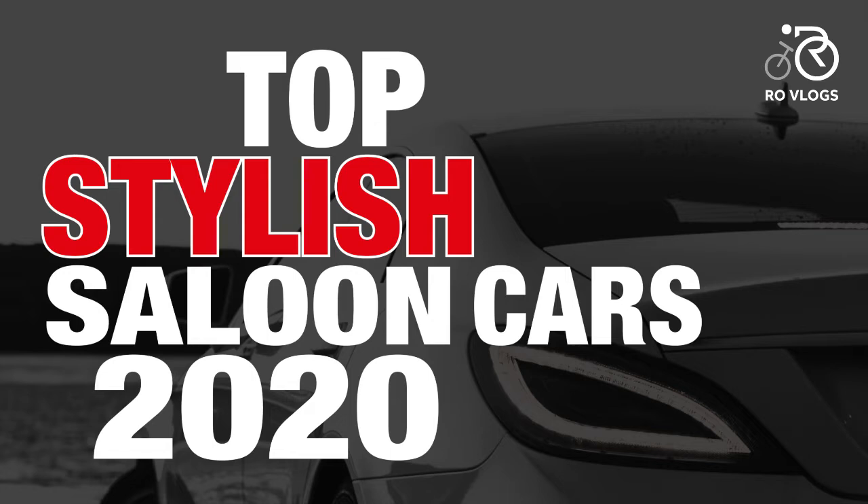Hi friends, welcome back to my channel. I hope you all are subscribed to my channel; if not, please subscribe and click the bell icon to get all notifications. Today we will see the tireless sedans 2020, starting with the Alfa Romeo Giulia.